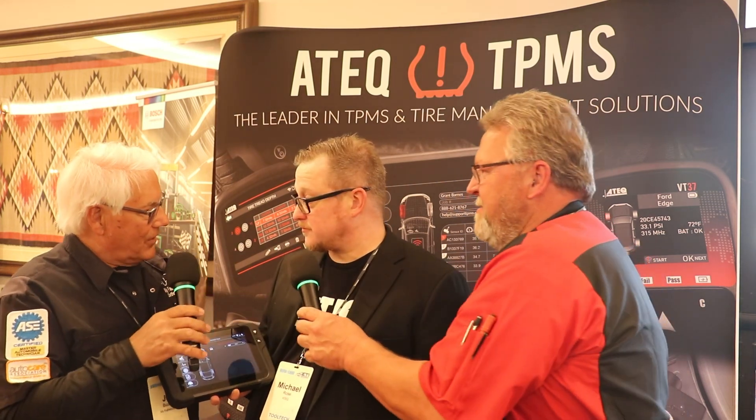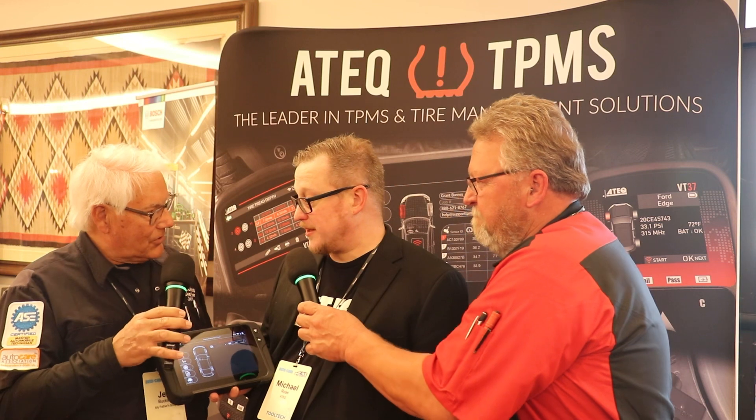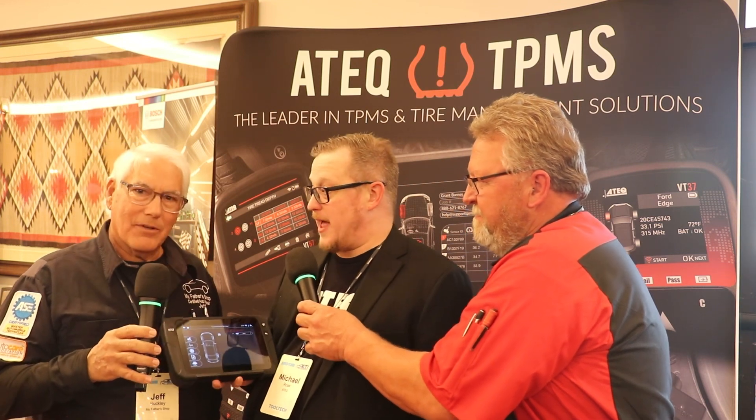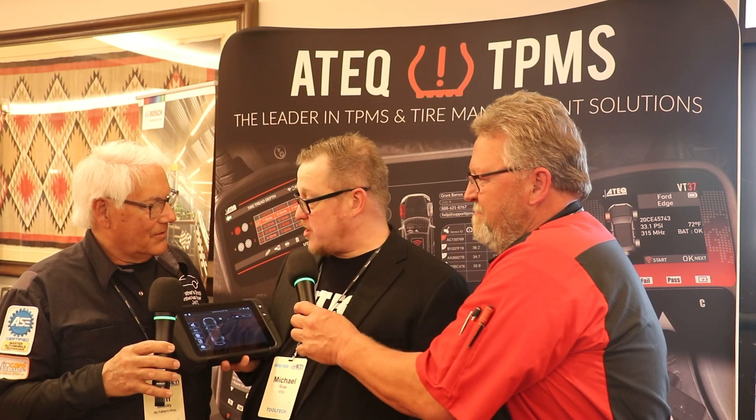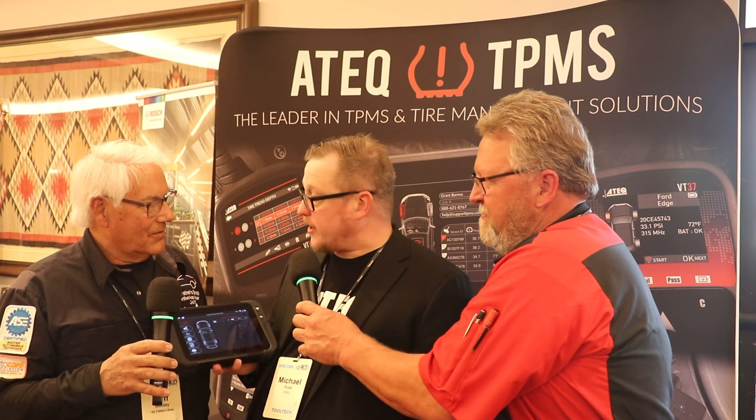Everybody loves Michelin tires and Michelin is one of the first ones to start using the chip. Being here at ETI, the overall benefit is hearing what OEs are going to do and how they're going to integrate that technology from Michelin and others. The ties that we have with the OEs to bring that to our aftermarket equipment is beneficial for the entire market.